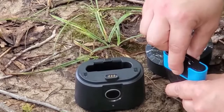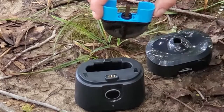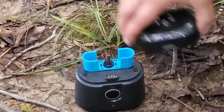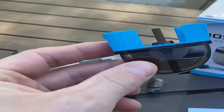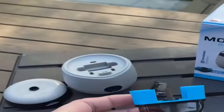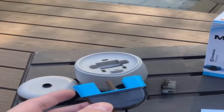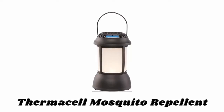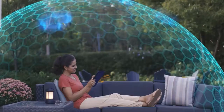Number six: Thermacell Rechargeable Repellent Refills. These refills provide 40 hours of ultimate mosquito protection when used in Thermacell rechargeable repellers, creating a 20-foot protection zone via an advanced repellent formula. These refills are compatible with Thermacell rechargeable repellers and are ideal for the backyard, poolside, gardening, and outdoor adventure.